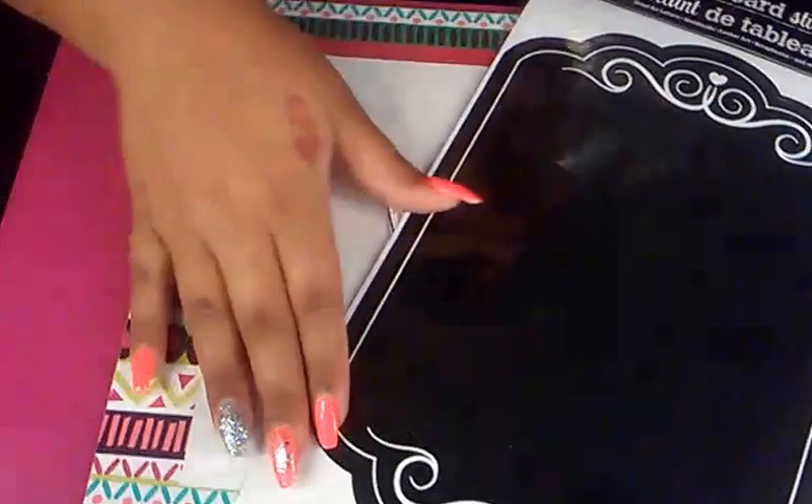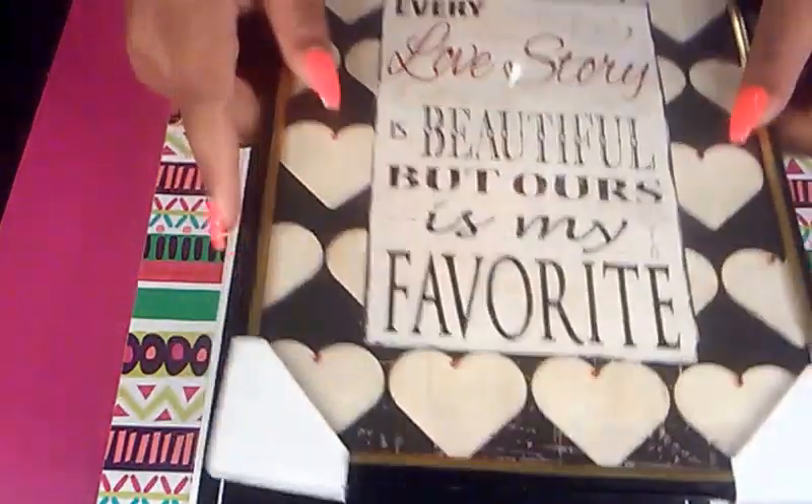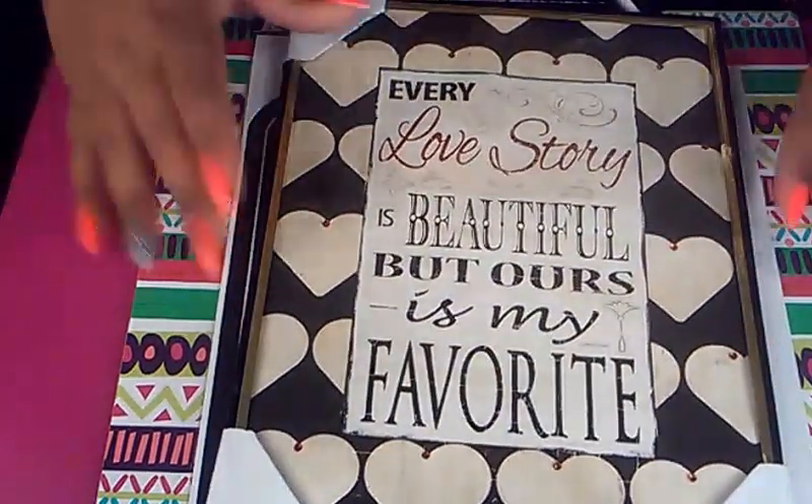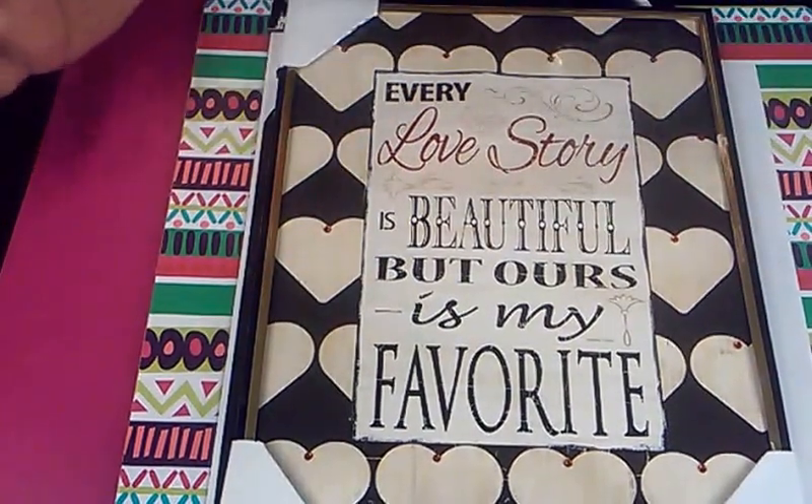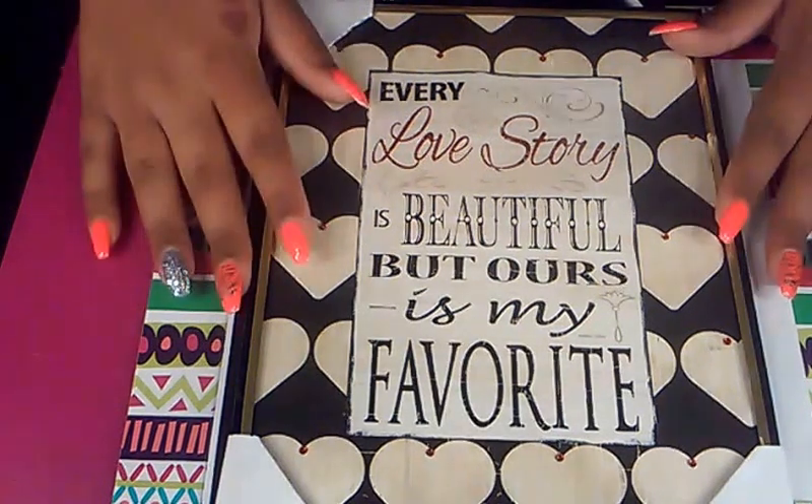I also came across chalkboard stickers — I got one, and picked up another that I gave to my sister. I thought it was a really cute idea. And I'm going to do a wall collage in my room, so I also picked up this piece that matches my theme to put on the wall collage.